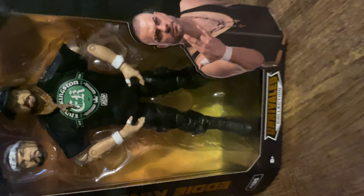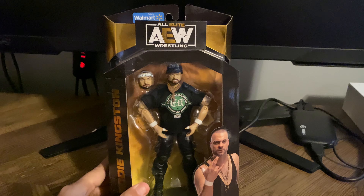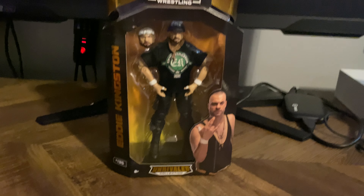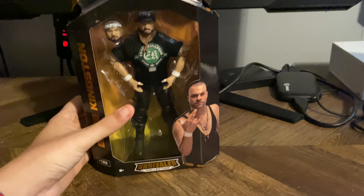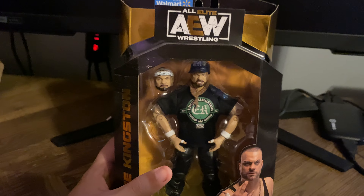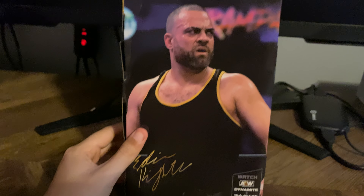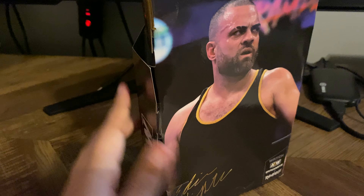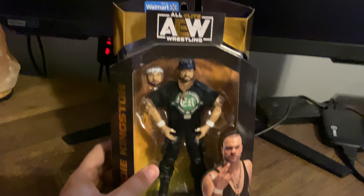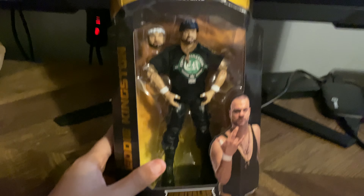I'll start from the oldest one, so this one is Eddie Kingston — he is of course the Walmart exclusive. This is definitely one of my favorite Eddie Kingston figures; I think they did a good job with this one. This is the back of the figure — really nice figure. They had a bunch of Eddie Kingstons at least at my local Walmart, so if you guys ever go to Walmart you might find a lot of them.